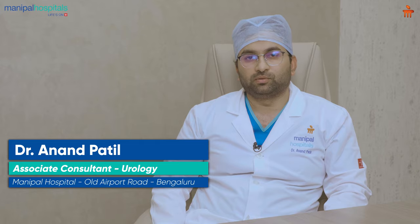Hello everyone, I am Dr. Anand Patil, Associate Consultant in Department of Urology, Manipal Hospital Bangalore, World Airport Road.